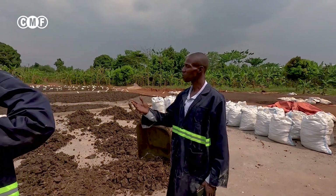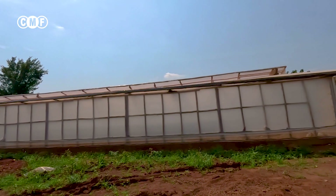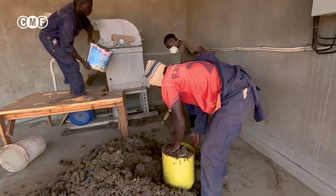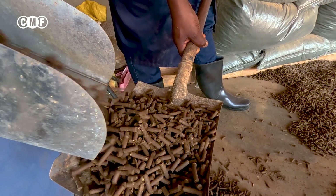Once it is collected partially dried from the solar dryer, here on the slab it only takes three days to fully dry, and then it is ground and ready to be molded into organic fertilizer.